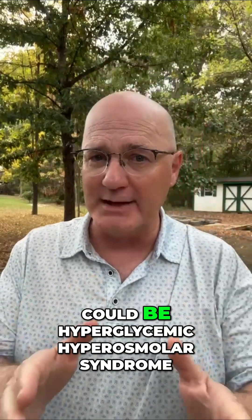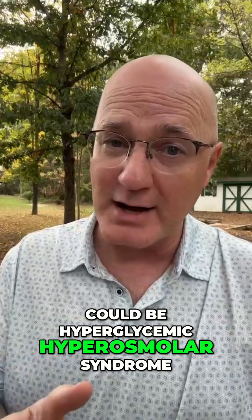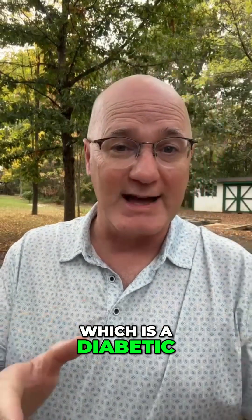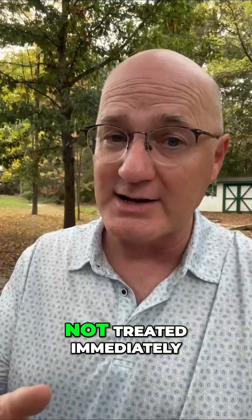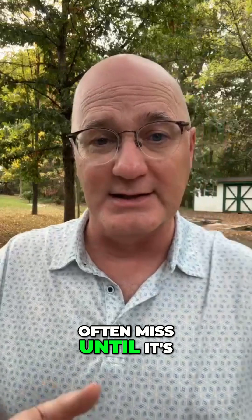The nursing home staff may say that they're just having a bad day, but it could be hyperglycemic hyperosmolar syndrome, which is a diabetic emergency that kills 20% of patients if it's not treated immediately. I'm David Terry, and today I'm explaining the diabetic crisis that nursing homes often miss until it's too late.